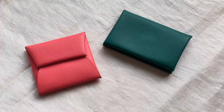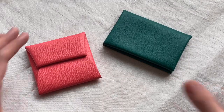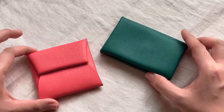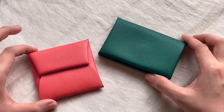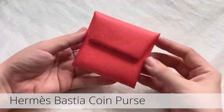I'm going to start off with a brief description of each — their leathers, colors — and then I'm going to take actual measurements of the items. Lastly, I'm going to test what fits in each of these items, just so you have an idea of the potential of these items beyond their obvious purpose. Let's start with the Hermès Bastia coin purse.